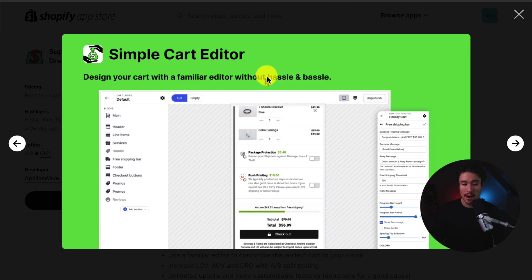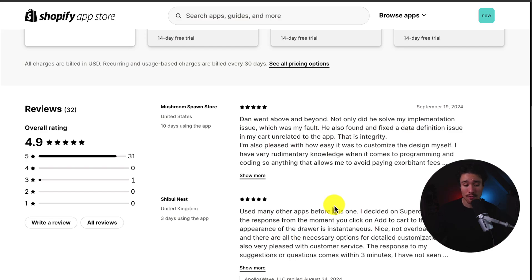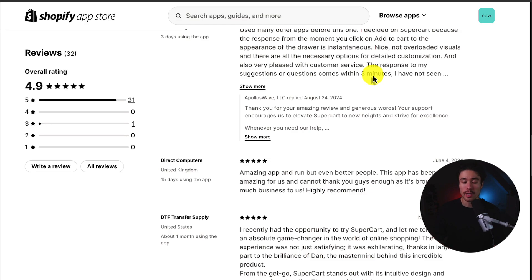It includes a simple cart editor so you can design your cart with a familiar editor without any hassle. In terms of pricing, it's free to install for the first 29 orders, then it starts at $20 a month, going up in price depending on how many orders are generated through it. In terms of reviews, it's sitting at an excellent 4.9 stars with 31 5-star reviews, and one of the latest reviews notes that the owner of the app went above and beyond expectations.